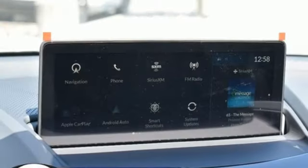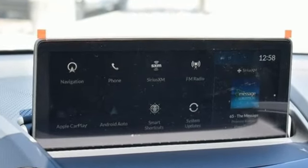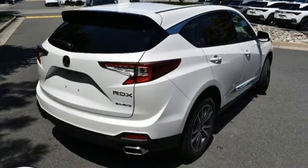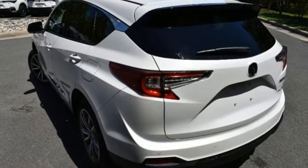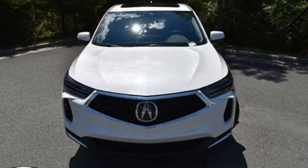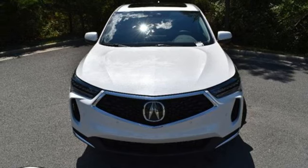Intercooled turbo inline four-cylinder engine, four-wheel drive, integrated navigation system with voice activation, Wi-Fi hotspot, heated weather sport bucket front seats, auto-dimming rearview mirror, streaming audio, memory exterior door mirror settings.